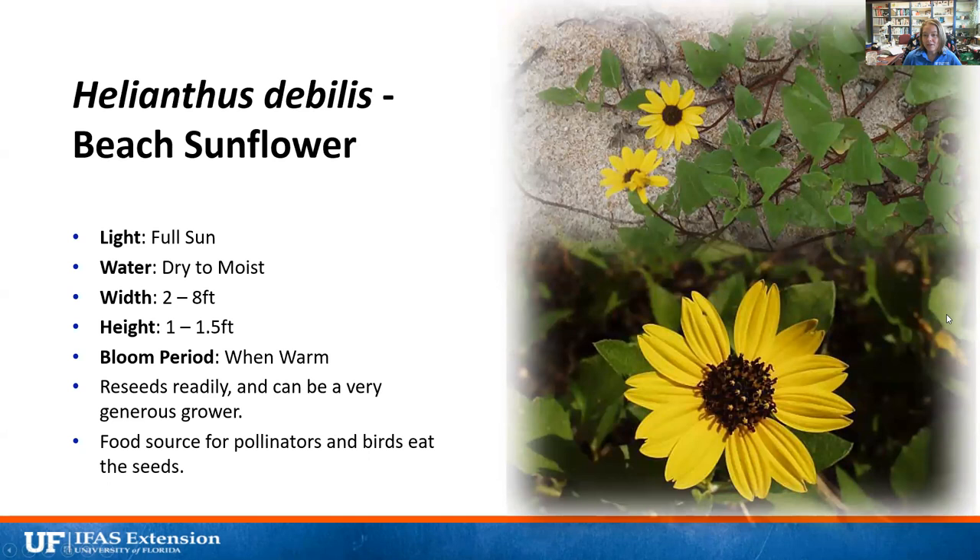Beach sunflower prefers full sun and will grow in both dry and moist areas. It's a creeping plant — only about one and a half feet tall but two to eight feet wide, so it can take over a bed. It blooms as long as it's warm out, which is most of the year here in Seminole County. It reseeds readily and can out-compete surrounding plants, which is good for weed control but not so good if it grows over other native plants you've planted nearby. It's a food source for pollinators and birds eat the seeds — producing an abundance of pollen and nectar.